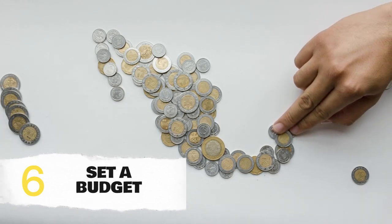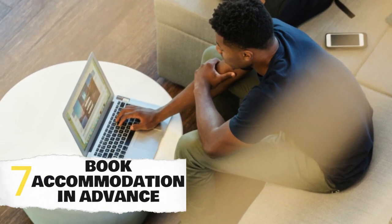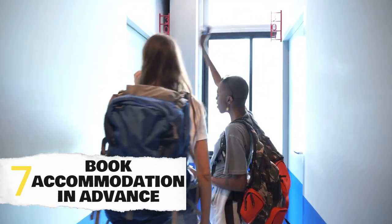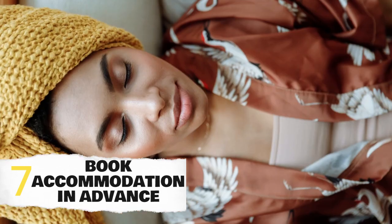Importantly, Merida is a popular destination, especially during peak seasons. Secure your accommodation in advance to get the best options and prices. Whether you choose a charming boutique hotel or a cozy Airbnb, booking ahead ensures a smooth start to your Merida adventure.